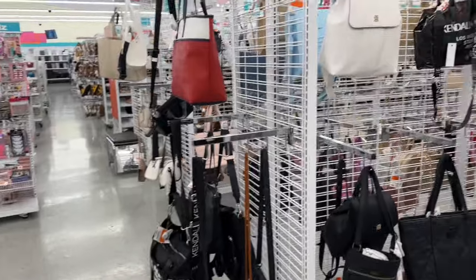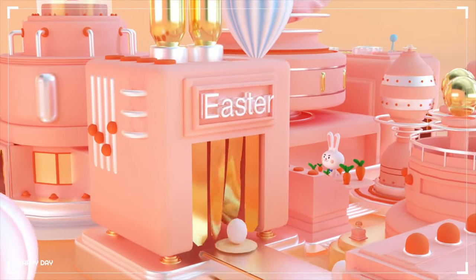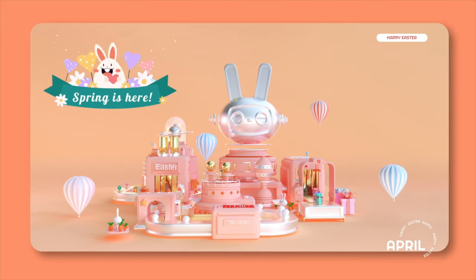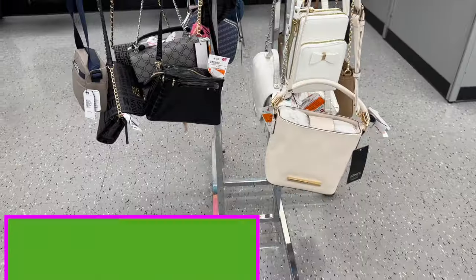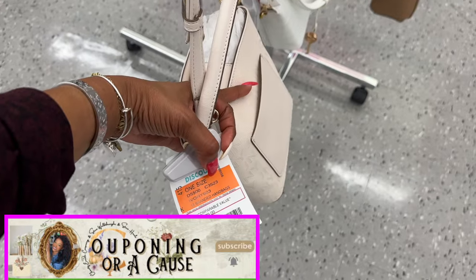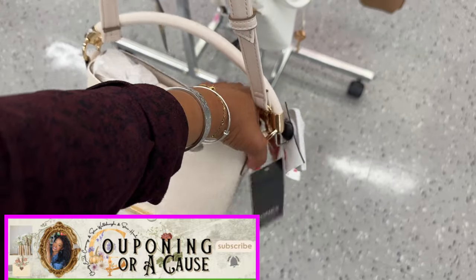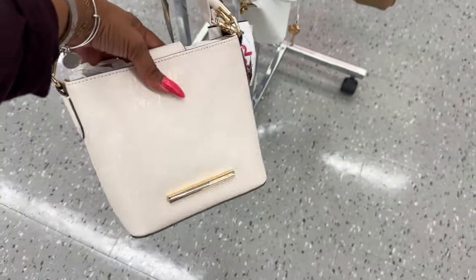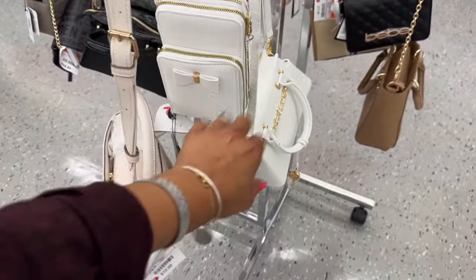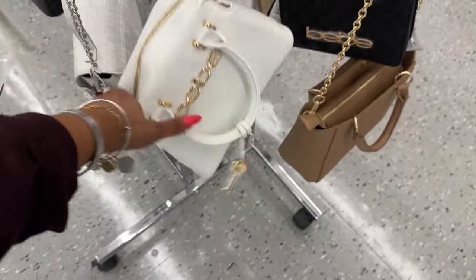They do have some cute bags. Look at this Jones New York bag — MSRP is $79, here for $15.99. Jones of New York is sold at Macy's, so it's actually a cute little bucket bag with a strap. Not bad for that price. They also have a lot of baby bags — $22.99 for this one.